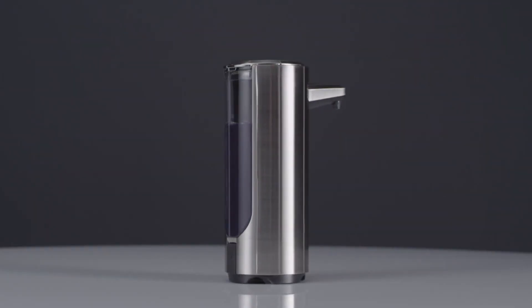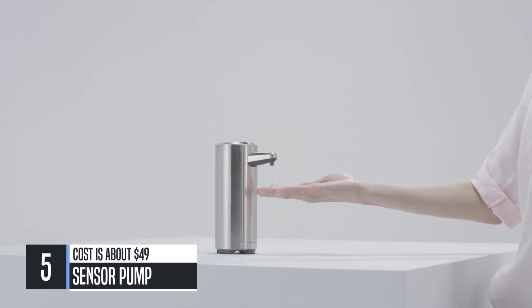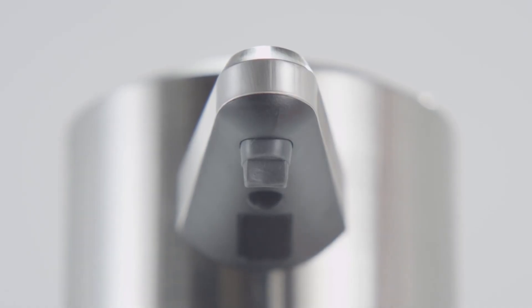This is the rechargeable sensor pump. It's the best way to wash hands because it's touch-free — a really handy tool when you have greasy hands. Just wave your hand and you have instant soap. It's less messy than traditional pumps because of the silicone valve.